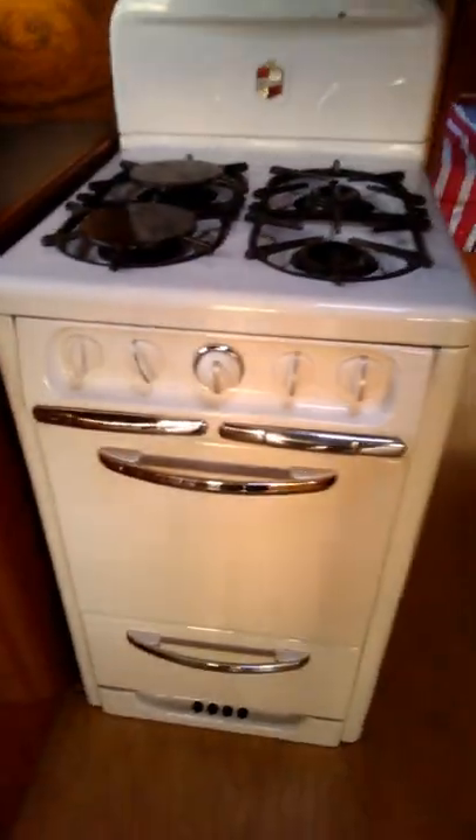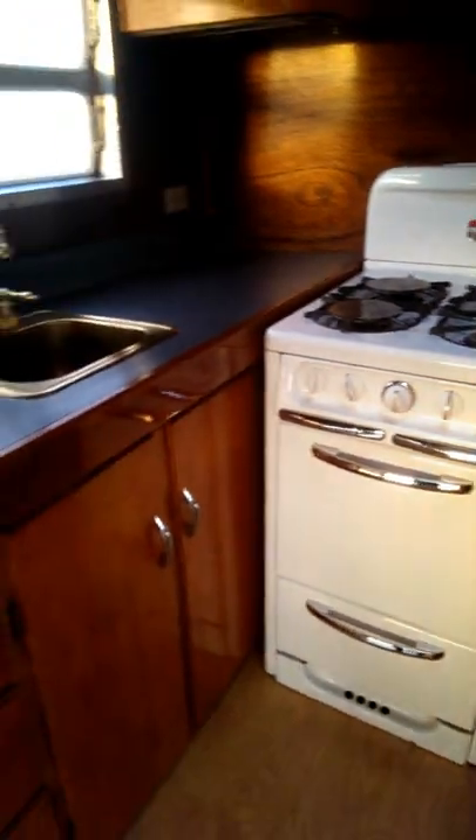We're not near power right now, so I'm not going to be able to turn on any lights. But there's overhead lighting up here and under there. This is the original Wedgewood stove and oven in beautiful condition. I'm going to go ahead and go into the living area.